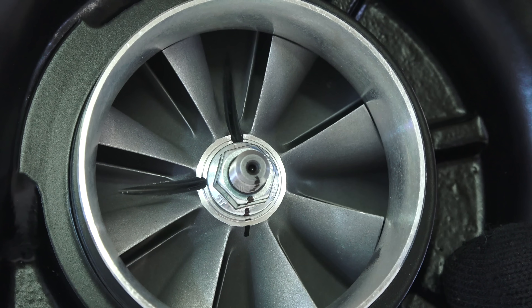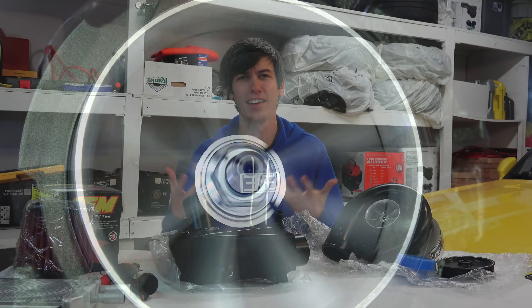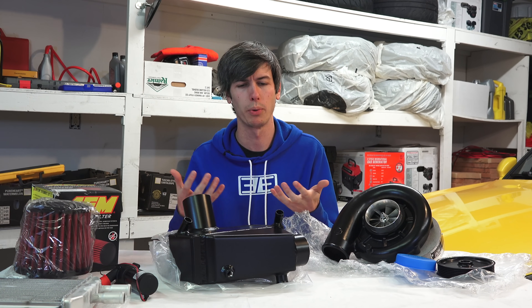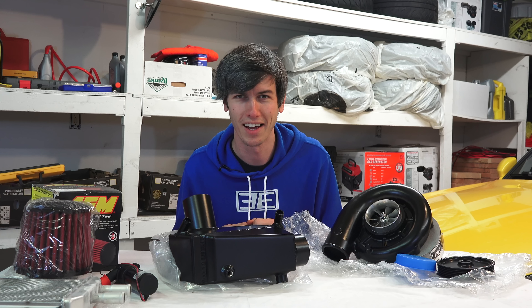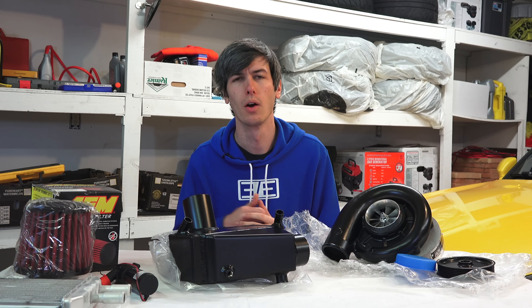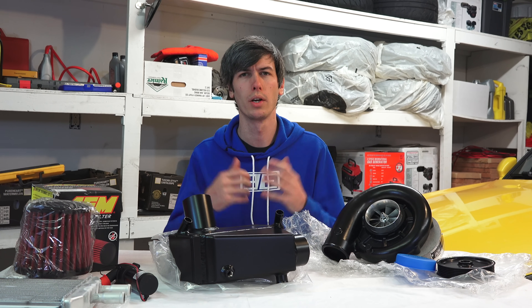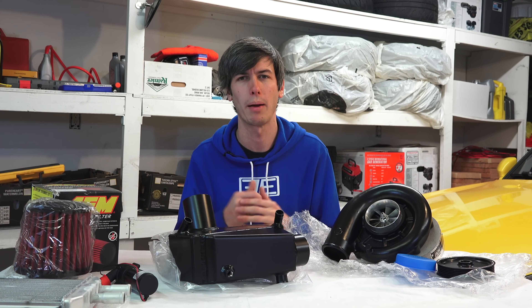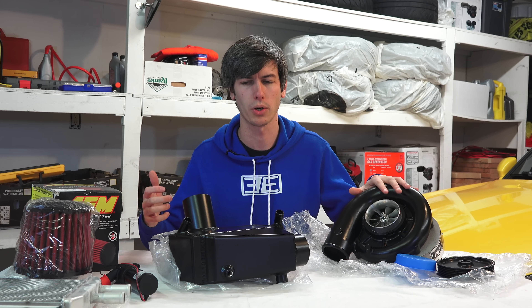Both superchargers and turbochargers by design help you increase horsepower dramatically, giving you a huge boost — boost being the pressure added from the device, whether it's a supercharger or a turbocharger — resulting in a significant improvement in horsepower and more power overall.